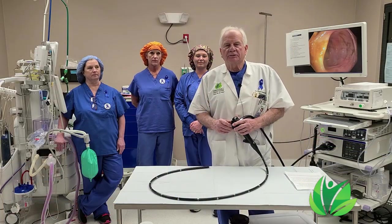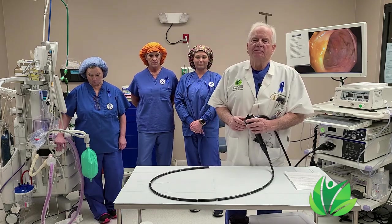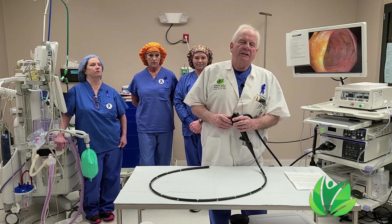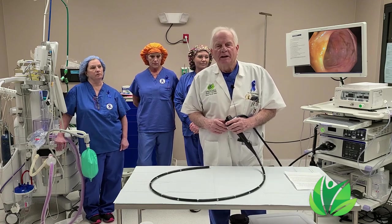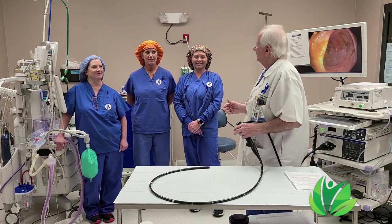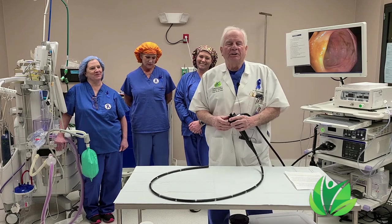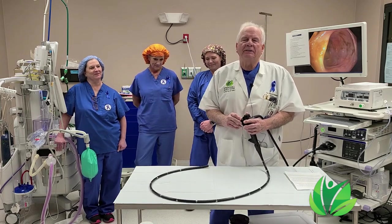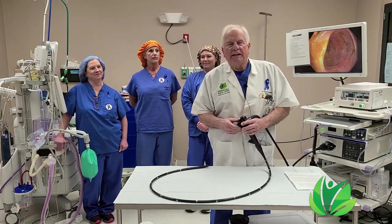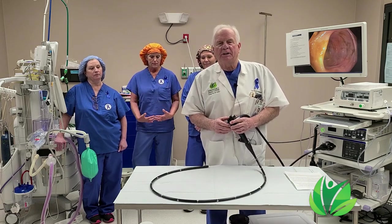I'm Dr. Wayne Sessions, the surgeon here at Spring Hill Medical Center, and we are here in the endoscopy room. I'm here with my professional staff, Betsy, Jamie, and Elena, and we're here to let you know a little something about March being colorectal cancer screening month.